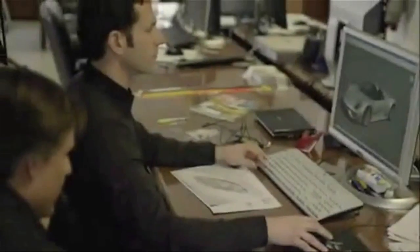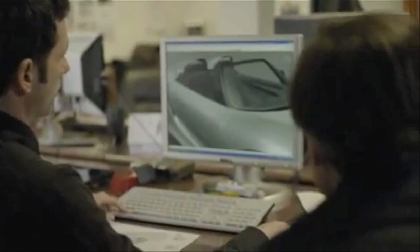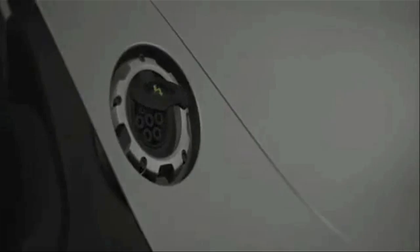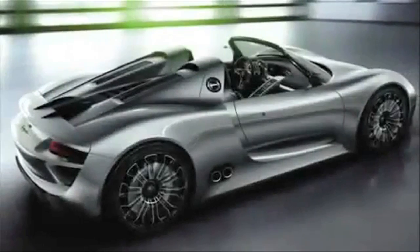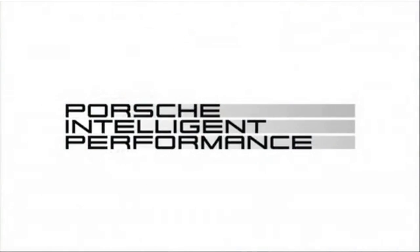The Porsche 918 Spyder is one of our answers to urgent environmental issues. And yes, we respond with higher power, but also with lower fuel consumption. A contradiction? Not at all. It's the principle we call Porsche Intelligent Performance.